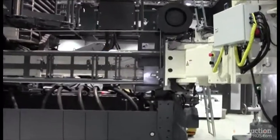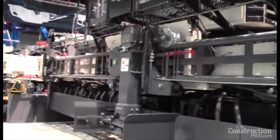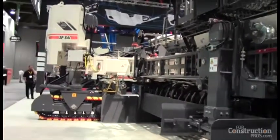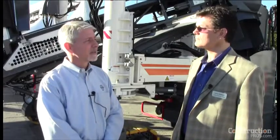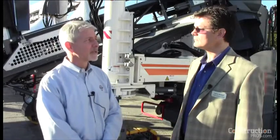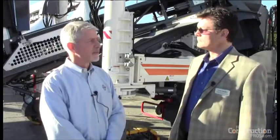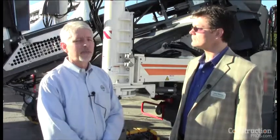What we will be bringing is something we've offered internationally for all these past decades: unparalleled smoothness. Ride is such a big issue these days with highway contractors. The ride bonus, the penalties, or the must-grind sections — we intend to make those penalties a thing of the past and allow those contractors to win bonus with their jobs. We've run some demos in North America already and the contractors who have used the equipment see the difference right away. They've achieved numbers that they have never achieved before.